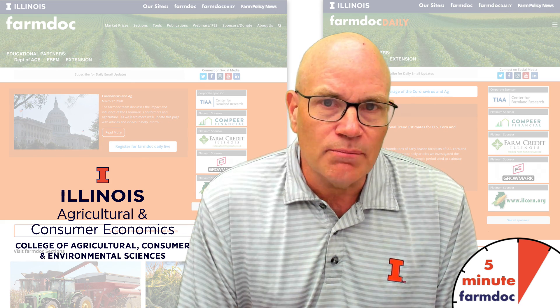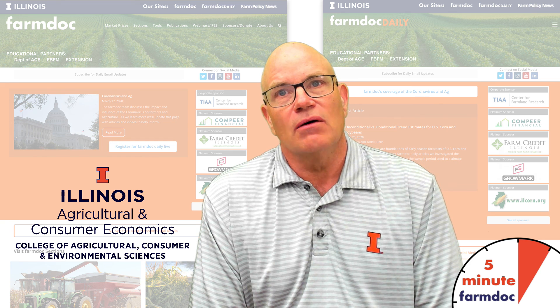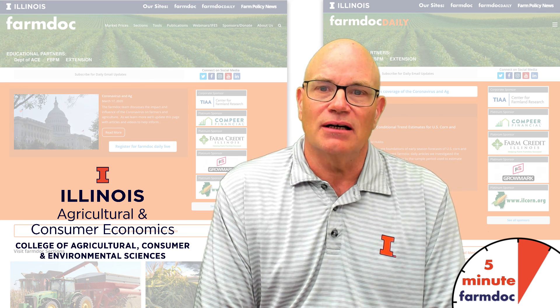You can read more of that in our FarmDoc Daily articles. Go to our FarmDoc Daily website and you can find that article there, as well as seeing the link to it in our description.